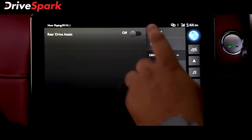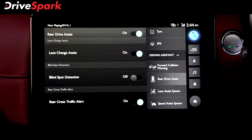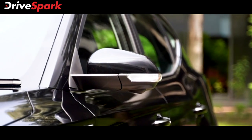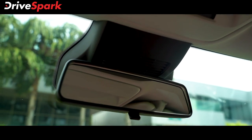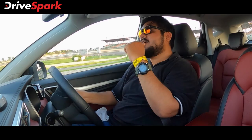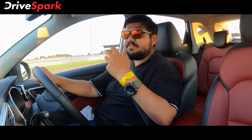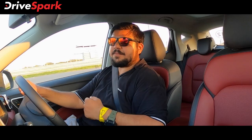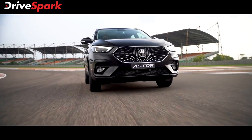The rear drive alert is RDA. There is a bumper-mounted radar module, an ORVM camera, an IRVM (internal rear view mirror), and a rear view camera. There is also adaptive cruise control and normal cruise control.